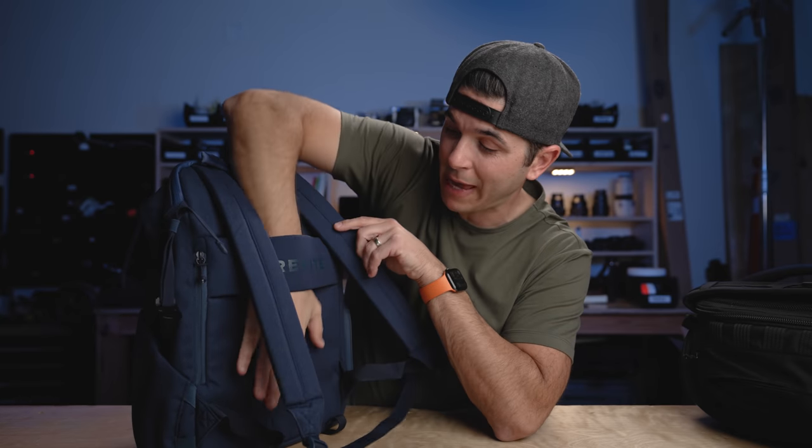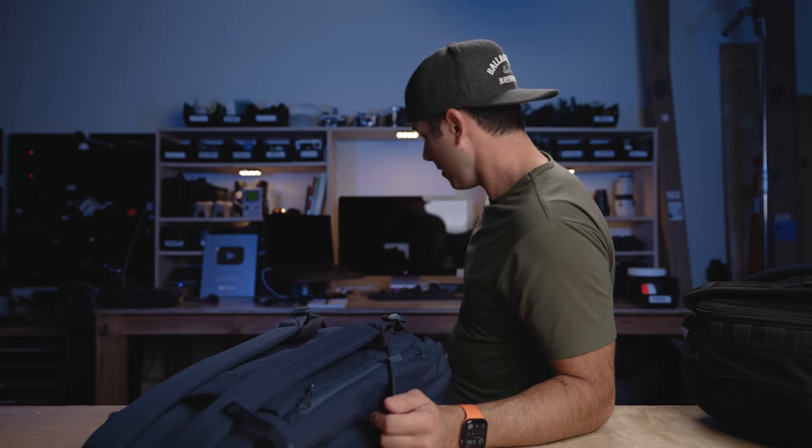Also a nice touch on the back here is a luggage pass-through. So if you've got a suitcase or something like that with a long trolley handle, you can just pop that on there and you don't have to carry your backpack through the airport — always super helpful. Over on this side is a water bottle pocket, one of those super expandable ones.